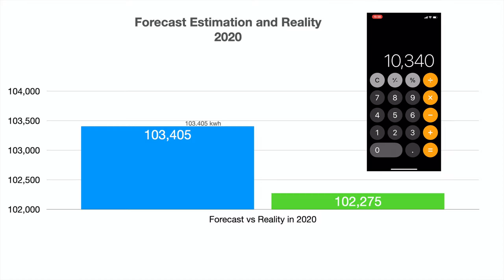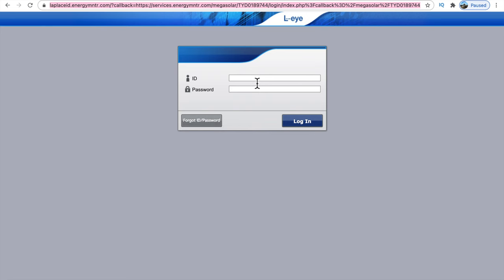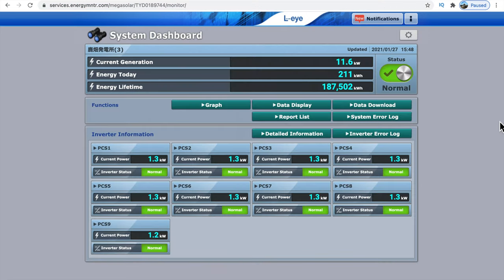They built it — I believe it took six to eight months — and we finally started in March 2019. An interesting fact was that they gave us a forecast of the estimated earnings. If you calculate 103,405 times 18 yen you get 1,861,290 yen, and the actual number for 2020 comes to 1,840,950 yen — a difference of about 20,340 yen less than forecast.